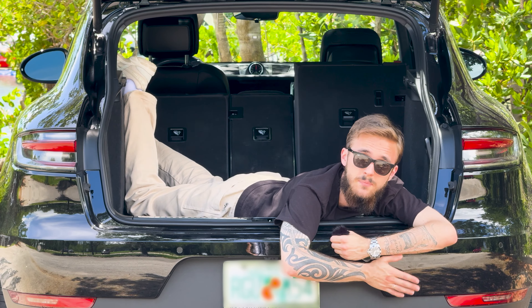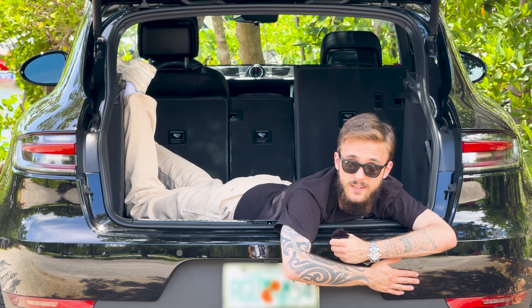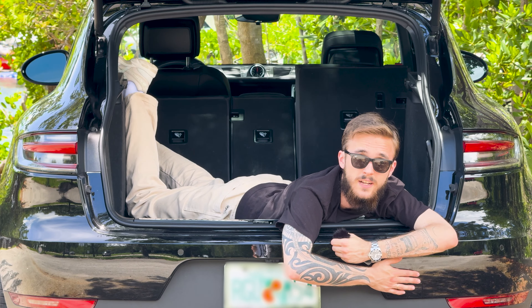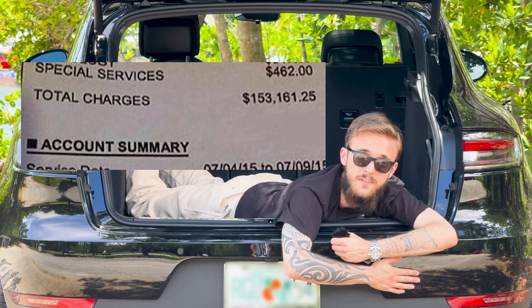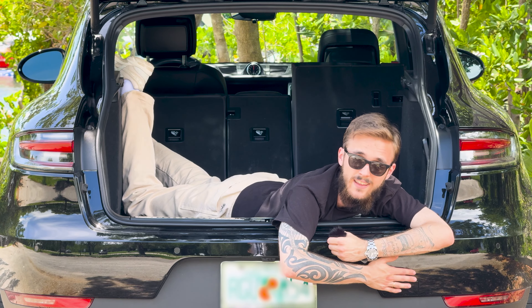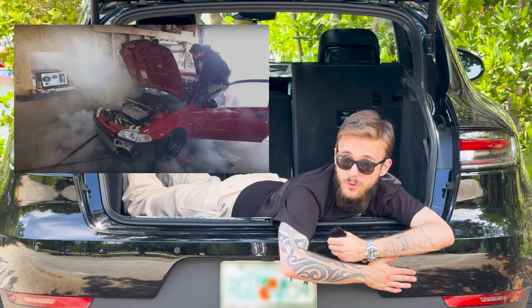This Porsche is a certified pre-owned vehicle, which means if something breaks, I don't have to pay shit. Essentially, I bought this car because I'm petrified of service bills after my traumatic experience with the Panamera, but as a bonus, I can redline it at every stoplight and don't have to worry about my turbo blowing up.